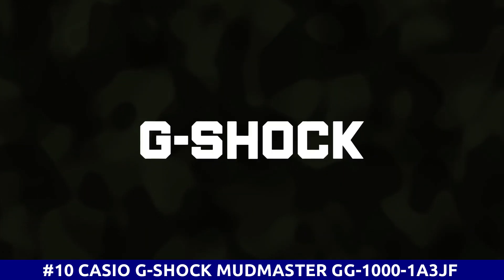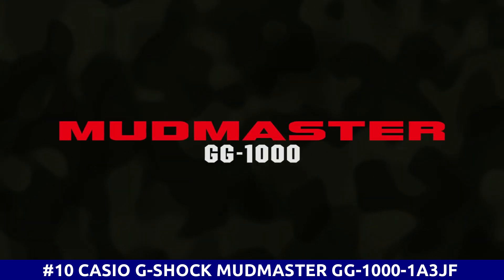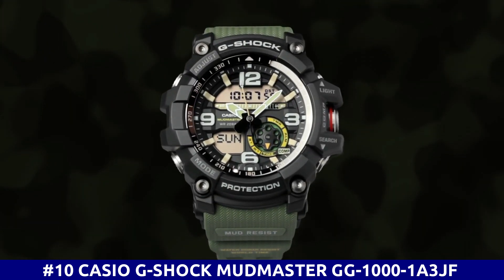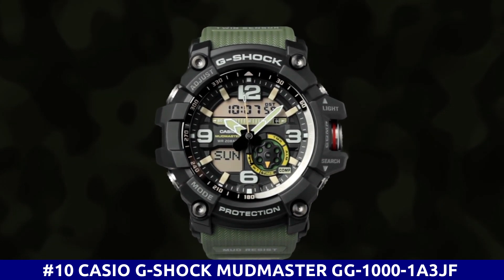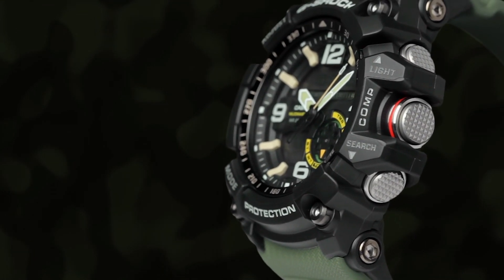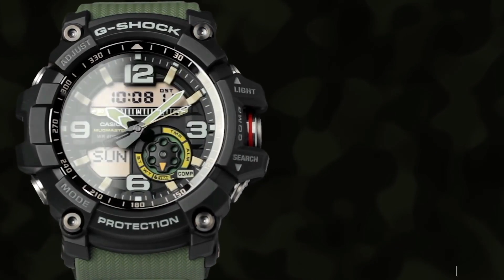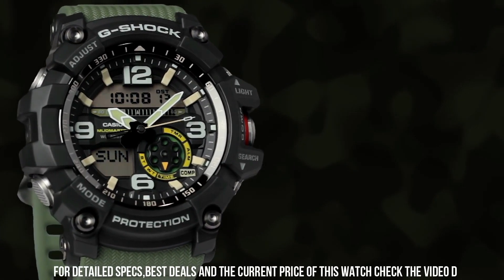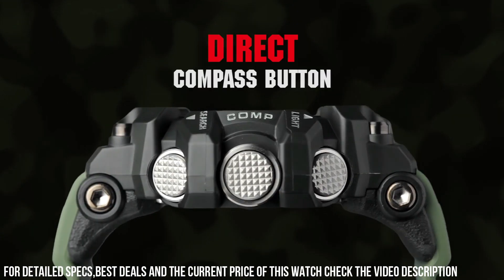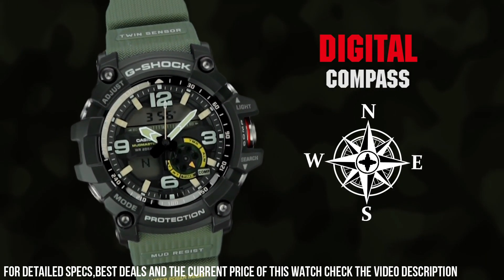Number 10: Casio G-Shock Mudmaster GG-1000-1A3JF. It's the perfect watch for hardworking and outdoor enthusiasts. The watch is more than just a tool — it is a statement. The face is a little larger than most sports watches but is great for the hearing impaired. I try not to carry tools that do just one thing, and this watch fits that bill.